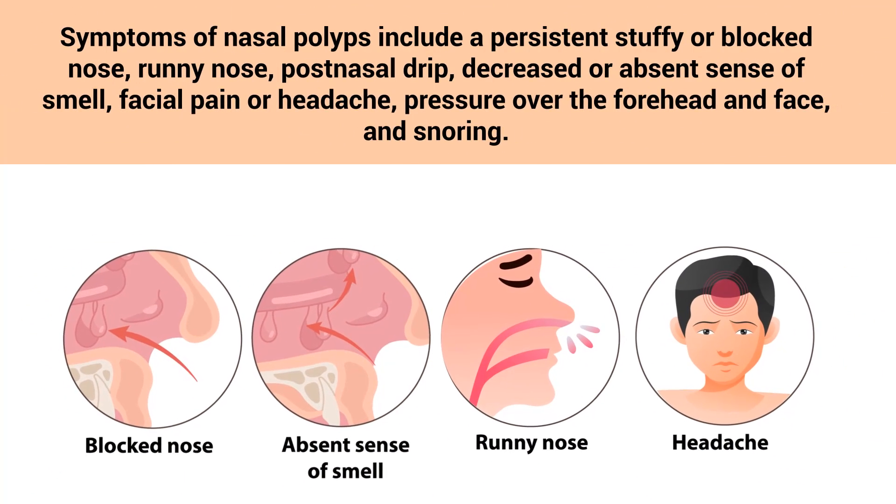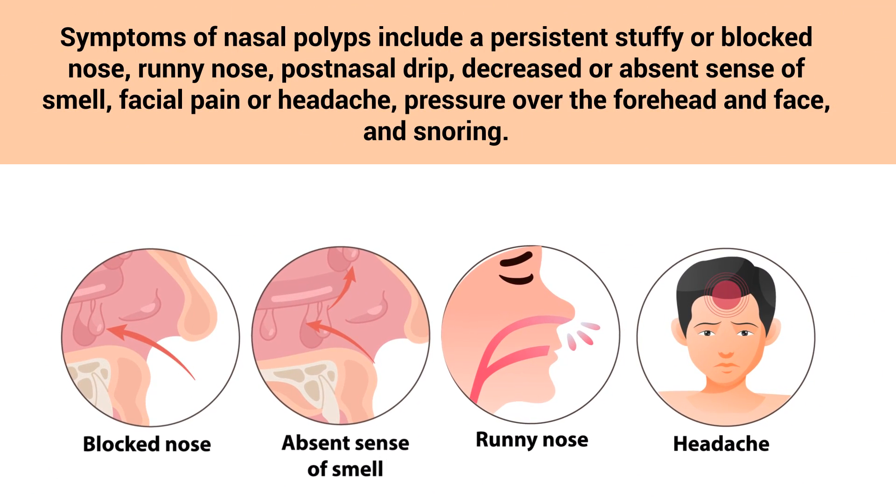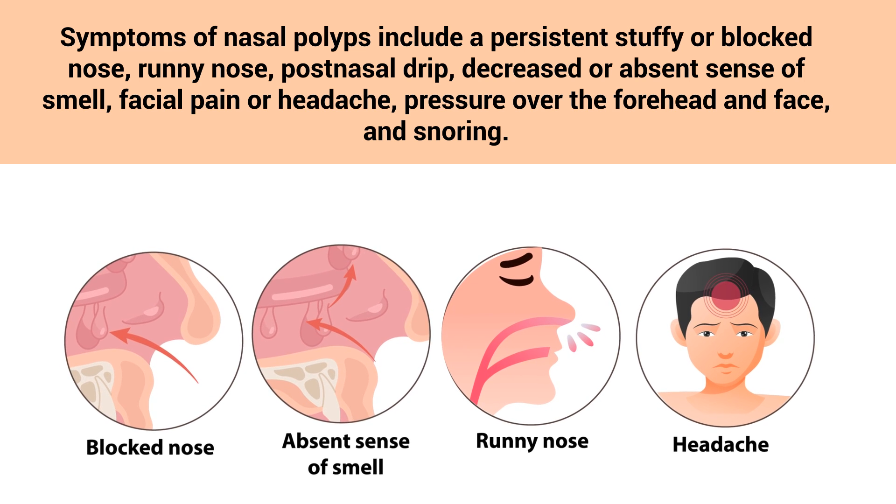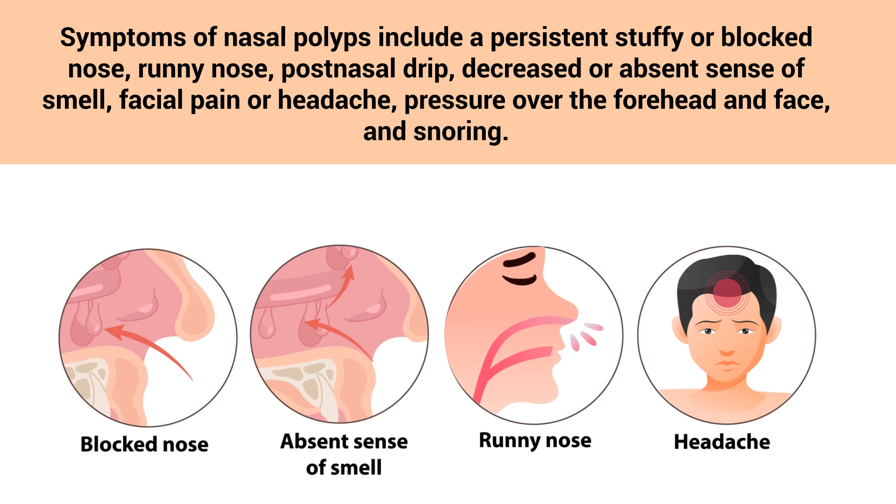Symptoms of nasal polyps include a persistent stuffy or blocked nose, runny nose, post-nasal drip, decreased or absent sense of smell, facial pain or headache, pressure over the forehead and face, and snoring.